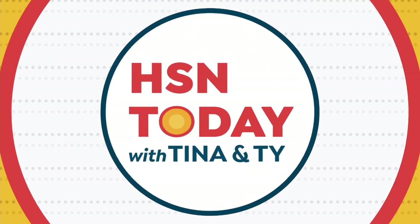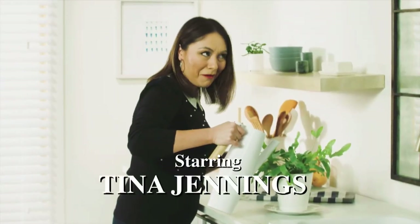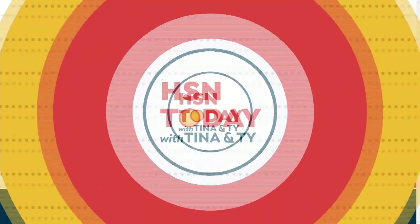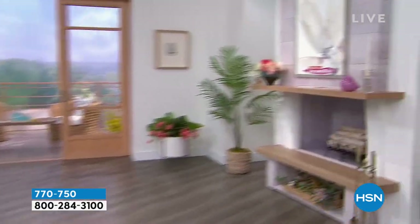I want you to start your weekday mornings off right with HSN Today with Tina and Ty, which happens every Monday through Friday at 8 a.m. Preview and shop the day's hottest items, new brands, events, and premieres while you sip your morning cup of coffee. Be the first to see and shop the day's freshest products, including Tina and Ty's can't-miss item of the day. Kickstart your shopping day during HSN Today with Tina and Ty — Monday through Friday at 8 a.m. Do you feel like you've woken up beautiful? Don't go anywhere because I've got more amazing beauty deals coming right after this.